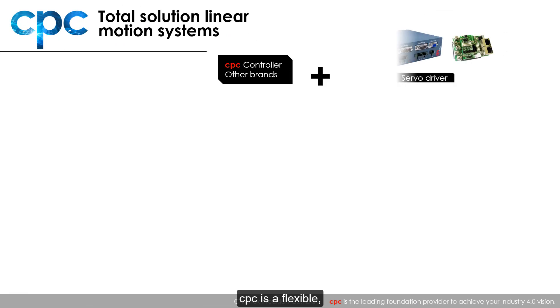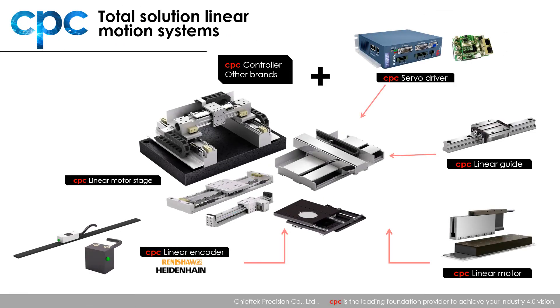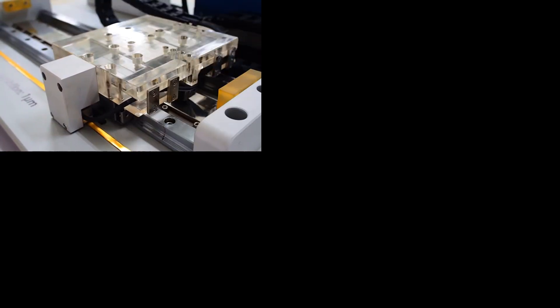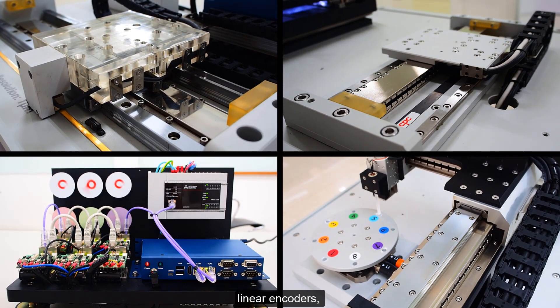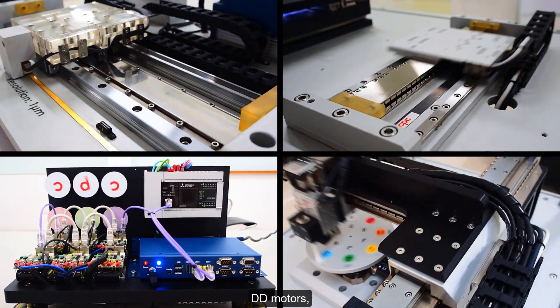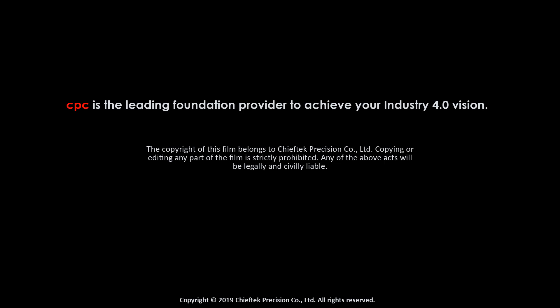CPC is a flexible total solutions company with many years of experience. With linear guides, linear motors, linear encoders, DD motors, drivers, and whole motion systems, CPC is the leading foundation provider to achieve your Industry 4.0 vision.